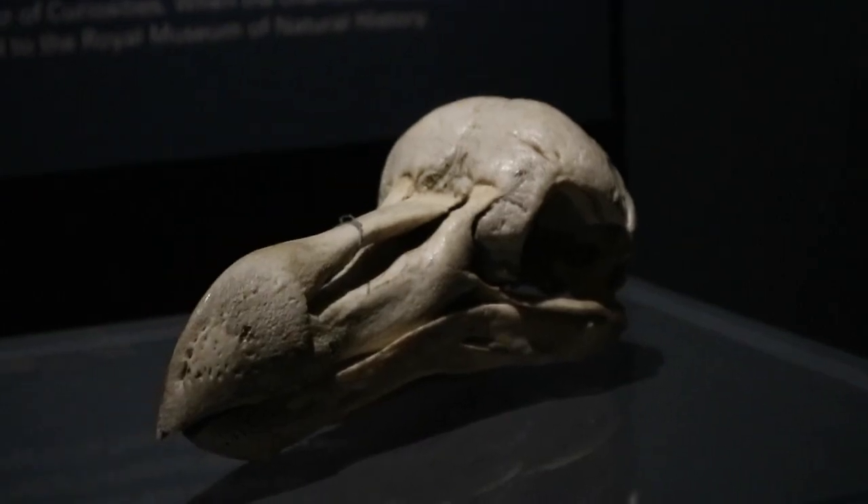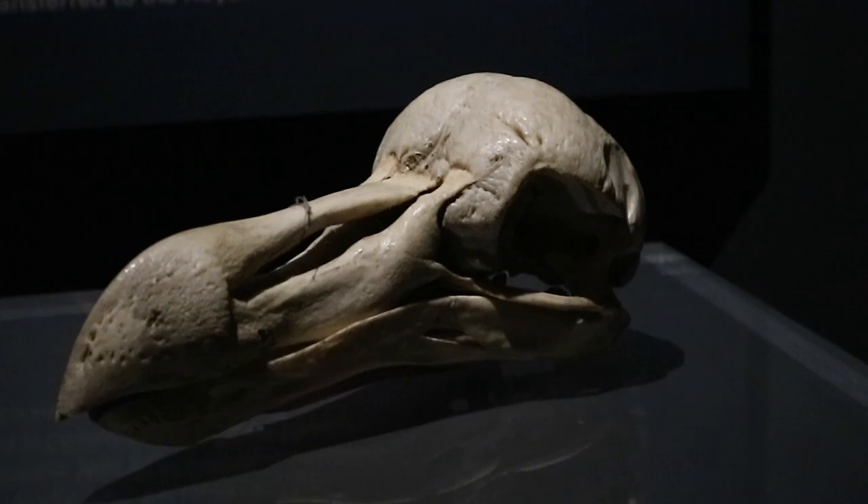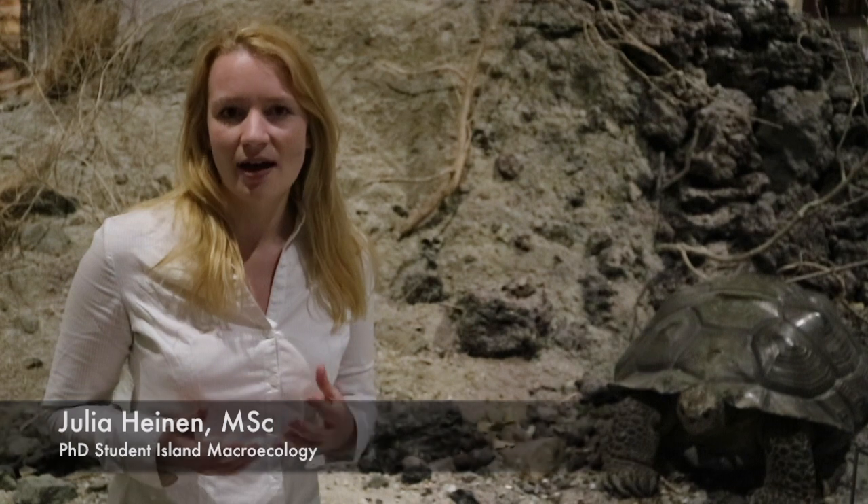Hello, I'm Julia Heine and I'm standing here in front of one of the few remaining dodo skulls in the world. The dodo has become the icon of island extinctions, which is the topic of my research. Today I would like to tell you about my research on island extinctions that I did together with Daniel Kisling, Emile van Loon and Dennis Hansen.